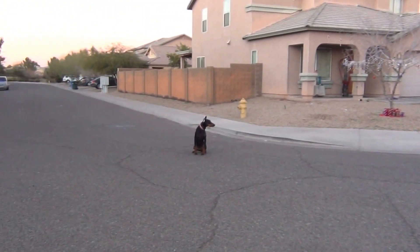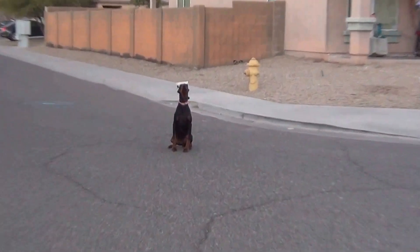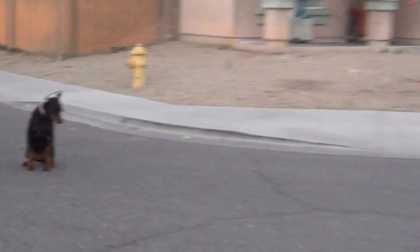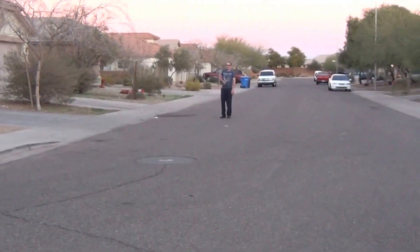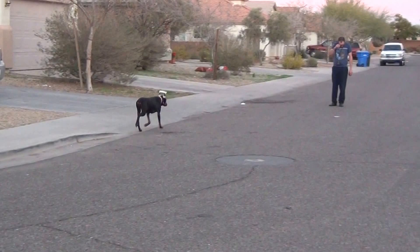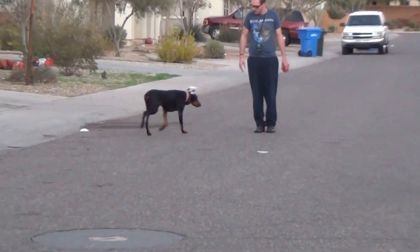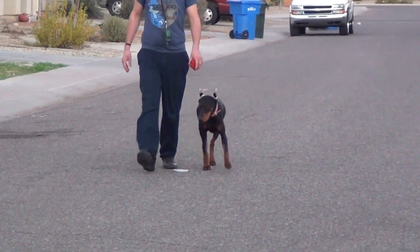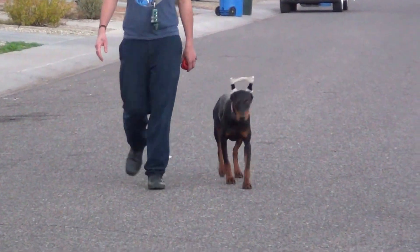Then he reassured her with the sit command, which means hold that position, because he is going to keep walking away. The dog held in position while the handler approached her collar. She turns on his left side and didn't take off.